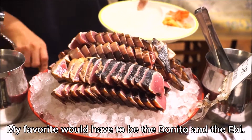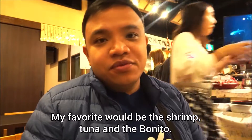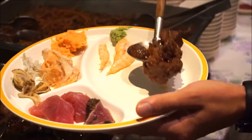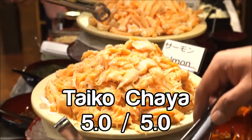My favorite would have to be the bonito and the egg. My favorite would also be the shrimp, tuna, and the bonito. So if you're a fan of raw seafood, I think this is the best place to eat. Good job, Taiko Chaya!